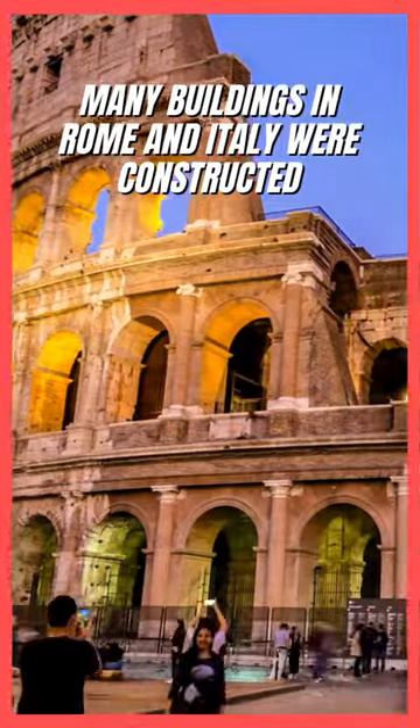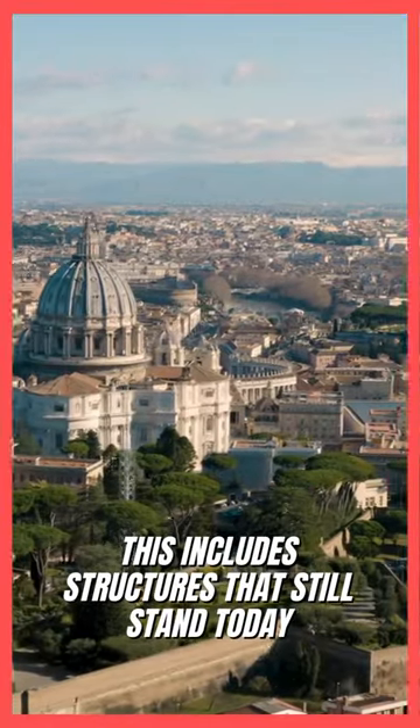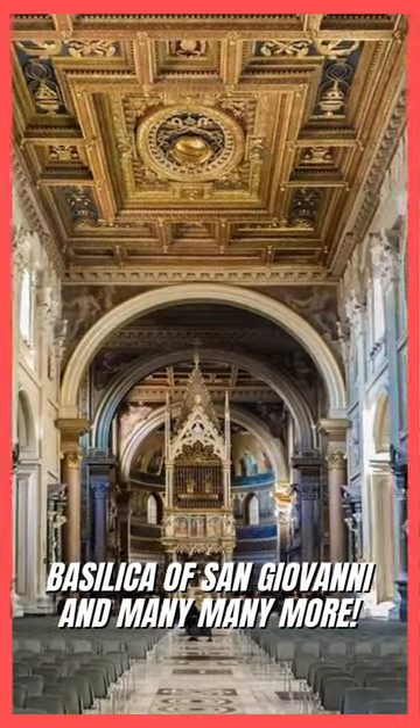Many buildings in Rome and Italy were constructed using the stones and marbles removed from the Colosseum. This includes structures that still stand today, like St. Peter's Basilica in Vatican, the Basilica of San Giovanni, and many many more.